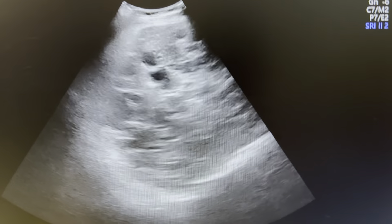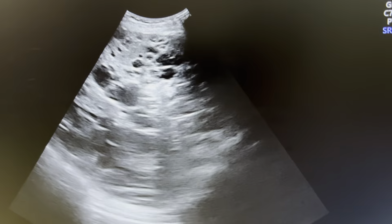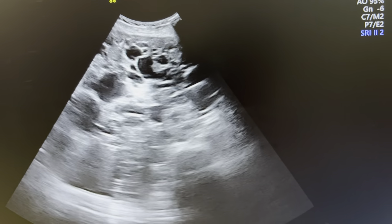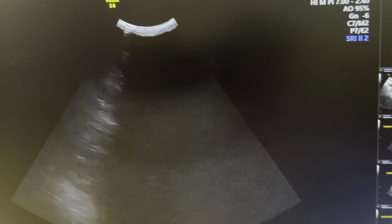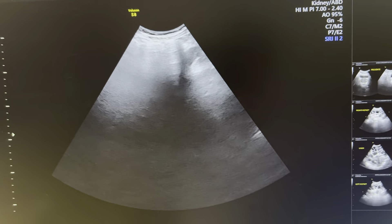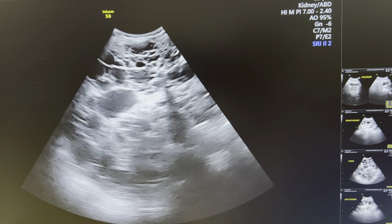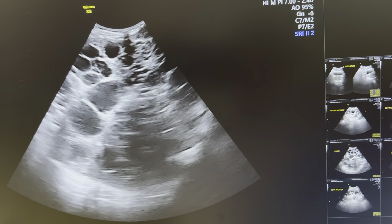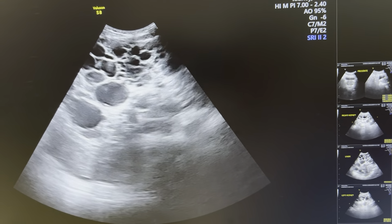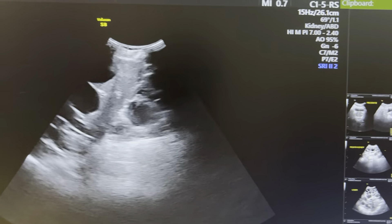This is the right lobe of the liver, and this is the right kidney.